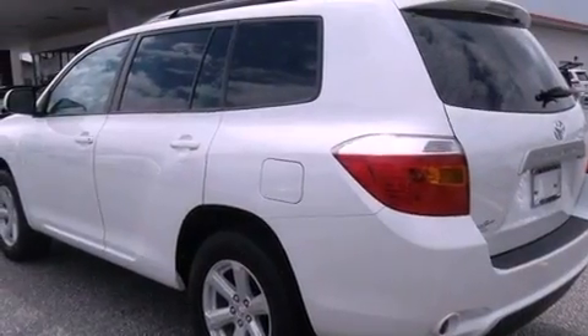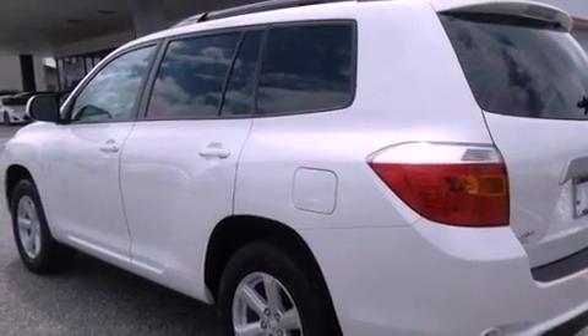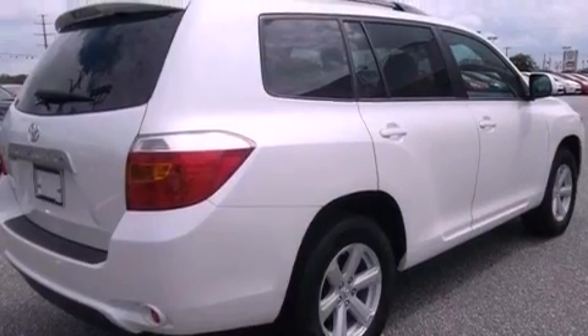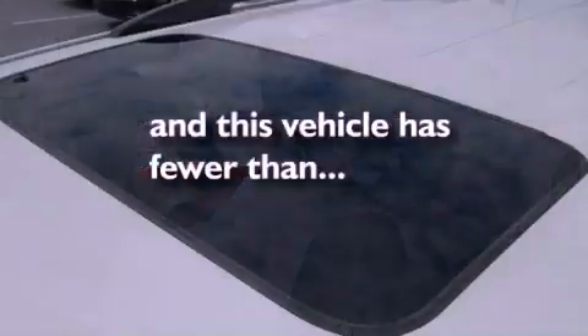Features include aluminum wheels, a multifunction display, heated side view mirrors, a CD player, leather seats, a rear spoiler, fog lamps, privacy glass, and this vehicle has less than 20,000 miles.